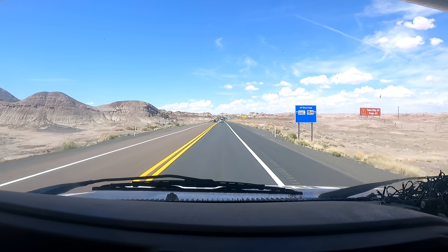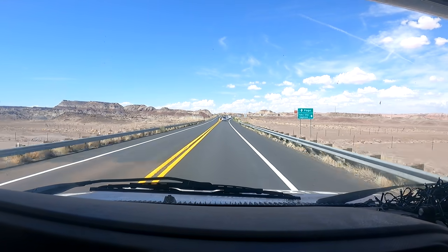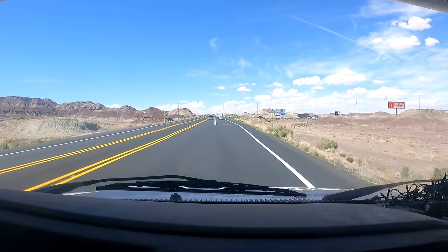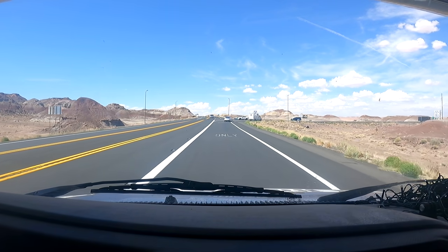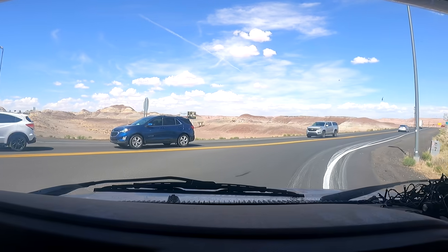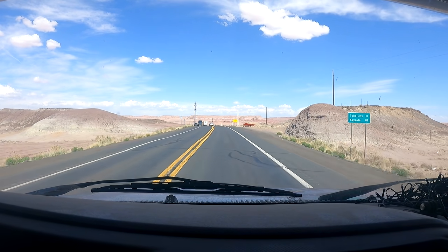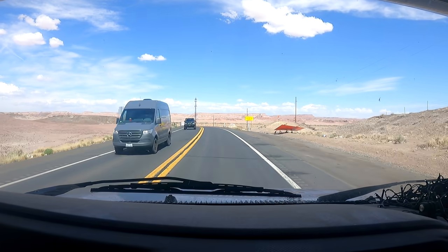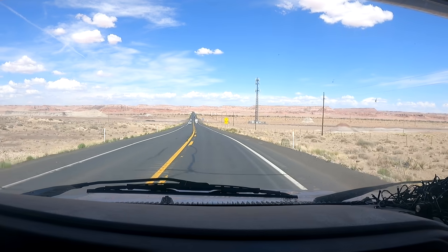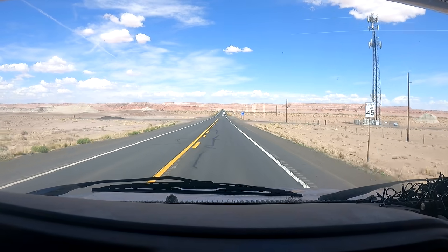We're about 65 miles until we hit Page. The north rim of the Grand Canyon is up ahead, but we are turning here towards Tuba City. This is 160 — and 89A as well, because they run along each other. We are 11 miles from Tuba City and Kayenta is 82 miles.